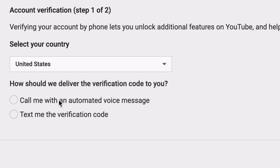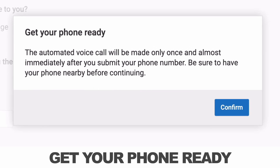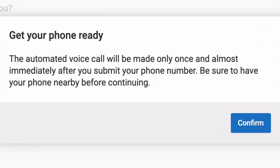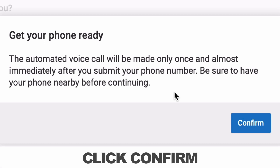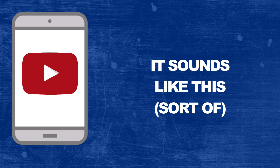If you click 'call me with an automated voice message,' it says: get your phone ready. The automated voice call will be made only once and almost immediately after you submit your phone number. Be sure to have your phone nearby before continuing, and click confirm. If you get a call from them, it looks like it comes from a Washington DC 202 number.